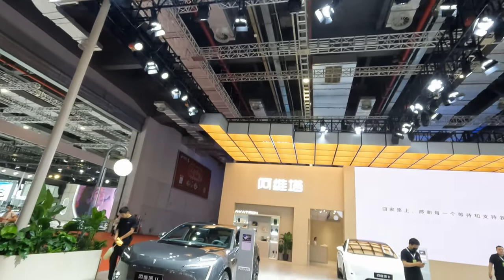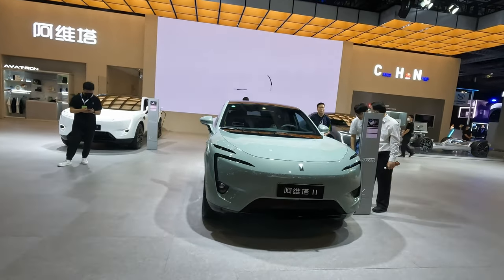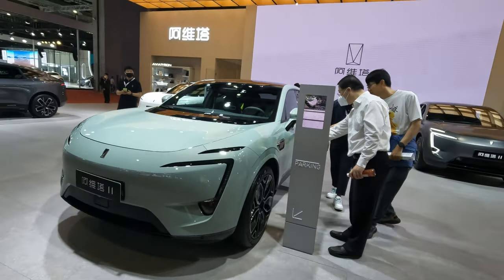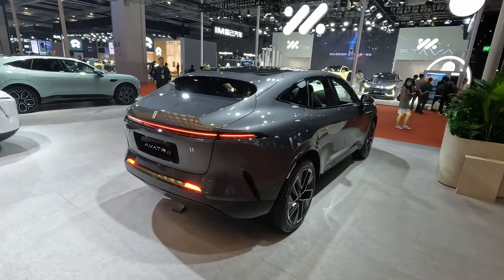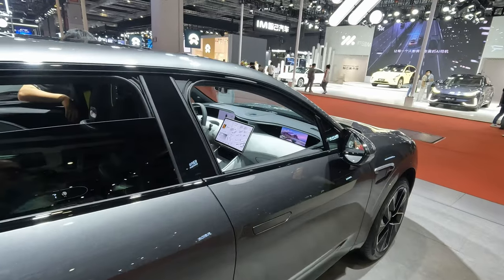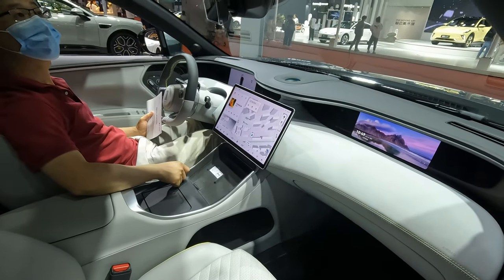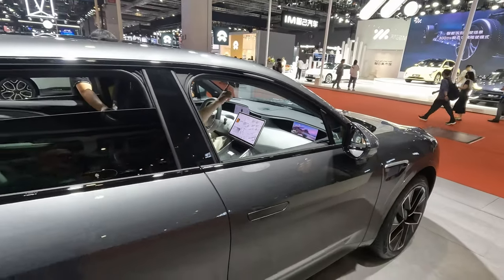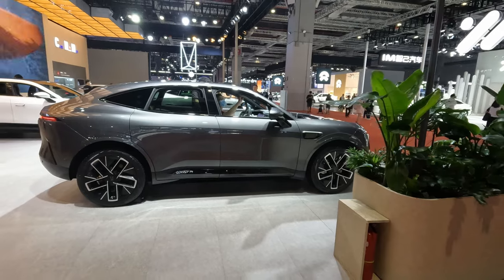Next we have the Avatar stand — another range of cars. It's getting a little bit busier here. The Avatar 11 is the main car they're pushing. It was a joint venture between Chunggun and NIO, and I think NIO pulled out. It's one of the first Chinese cars that has Huawei inside. I actually quite like the look of it.